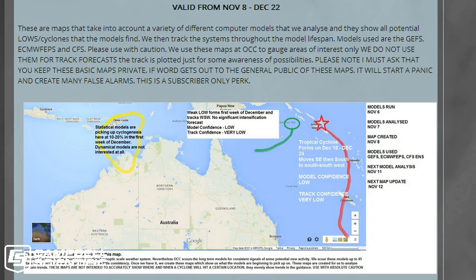This is a subscriber-only map update and it comes with a lot of caveats — we don't want you to take this for gospel. While it doesn't look the most professional, it takes hours and hours to sift through and create, based on a lot of different models, looking at trends in the guidance. It doesn't just look at one or two model runs — it looks at a number of models and trends over the course of a week. This graphic looks out towards 45 days, whereas our normal cyclone updates will only look out towards about 5 to 7 days. So if you want to learn more, become a subscriber and help OCC out.